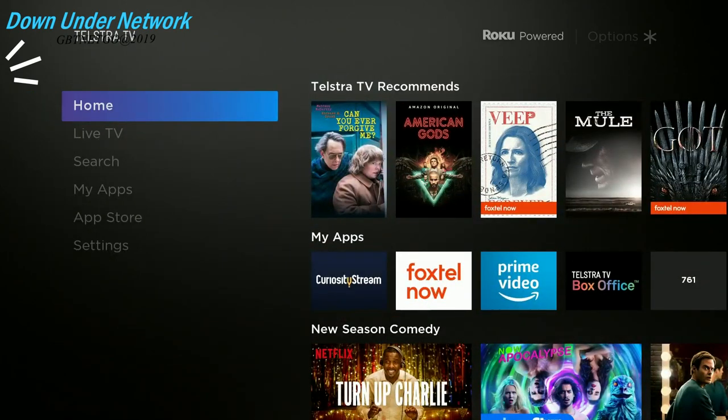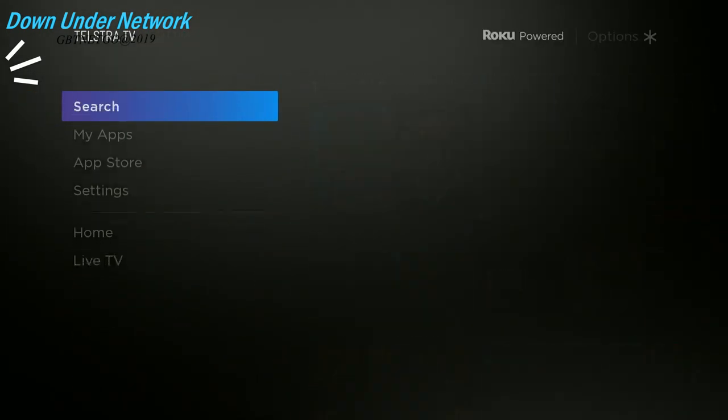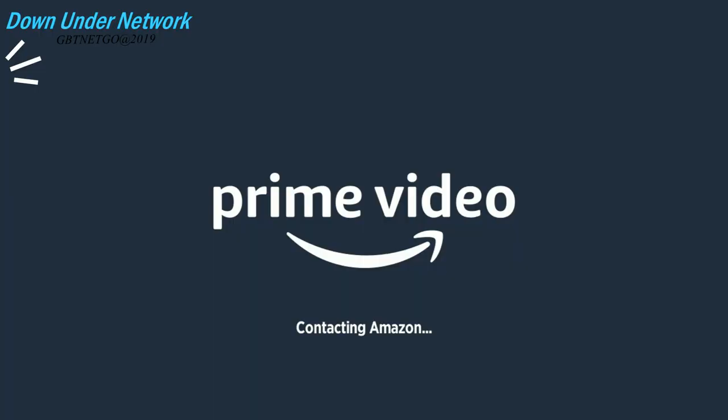To get to Prime Video you can either hit Prime Video directly on the home screen, or you can go over to My Apps and click on Prime Video. Let's open that up and show you how it all works. We'll play a few movies and TV shows, and I'll also show you some negative things that annoyed me.